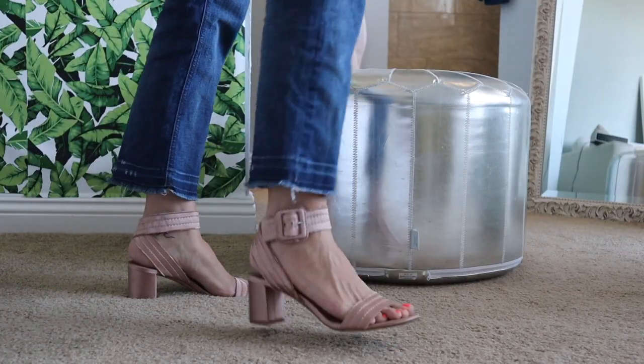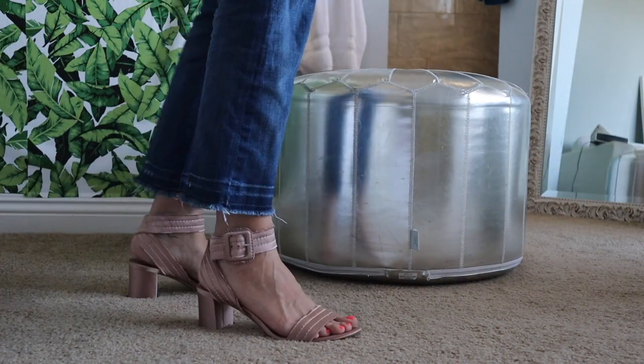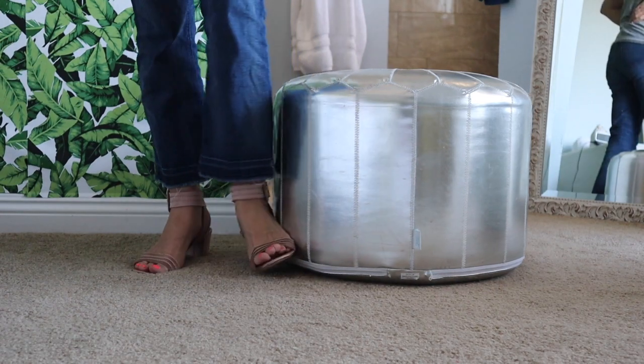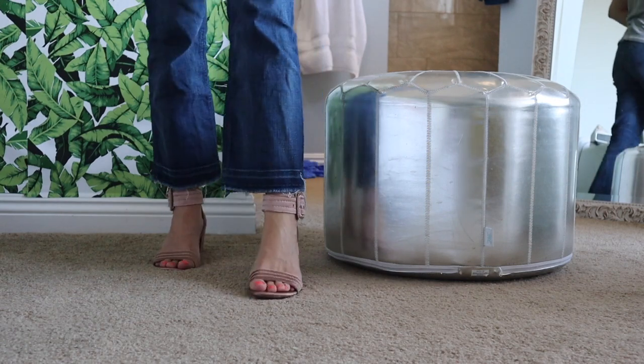I promise, if you haven't tried them yet, try them — I'm obsessed. I also got these from Poshmark for under $40, and they are so comfy and beautiful.